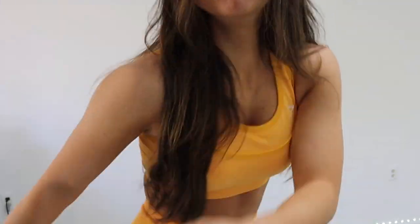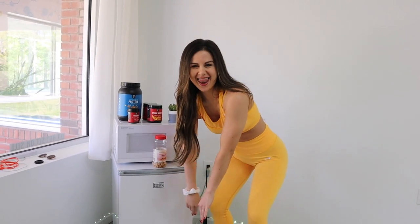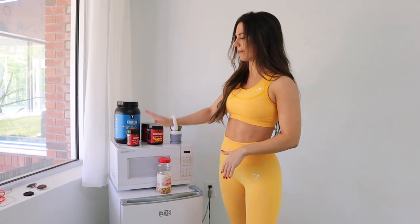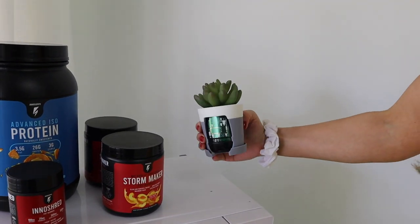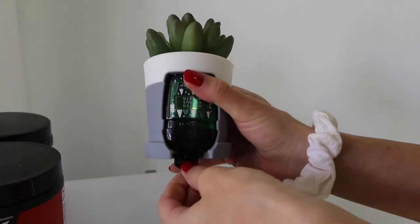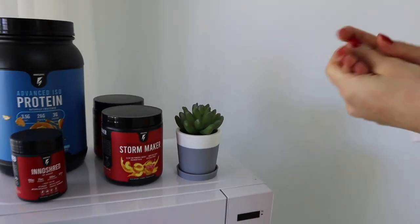Over here in the corner we have our little supplement station slash food prep area, because when I'm here working for hours, I gotta eat or I get hangry. We've got our supplements, a microwave, just to hold us over while we're here. And check out this plant - you think it's a plant? It's actually a Christmas hand sanitizer dispenser. Off season, but no telling!